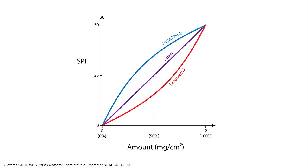SPF generally scales linearly with the amount you apply, so applying half of this amount will give you around half of the labeled SPF. With most makeup products you probably won't be applying anywhere near 2 milligrams per square centimeter.